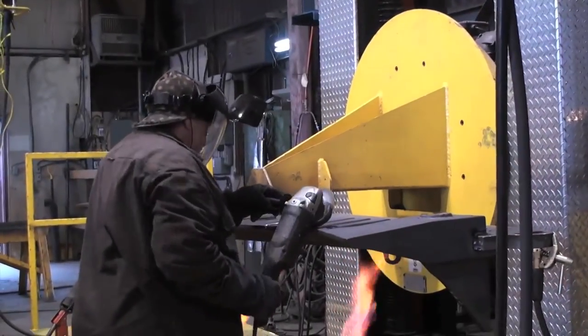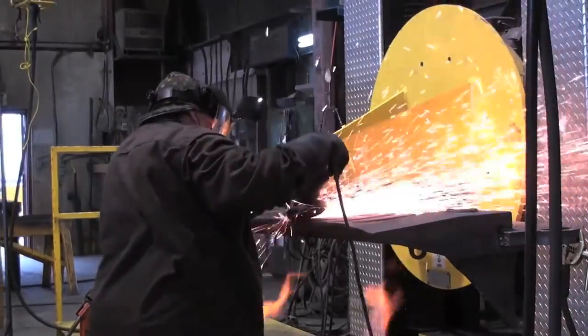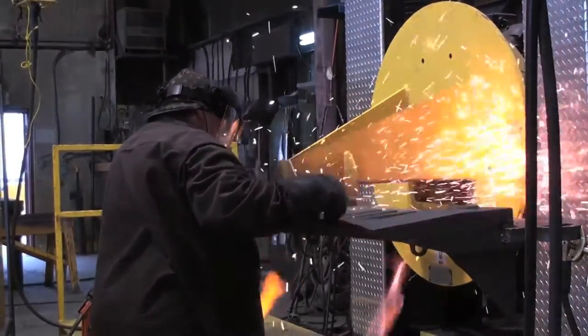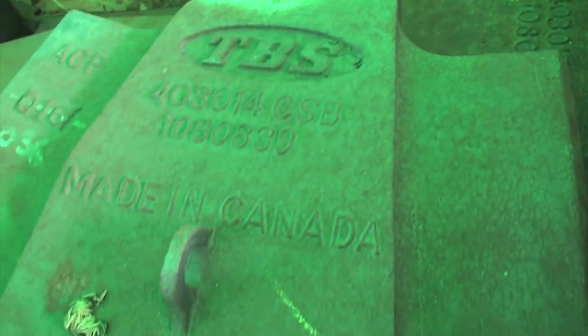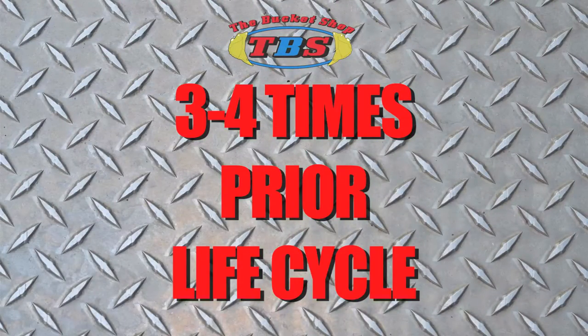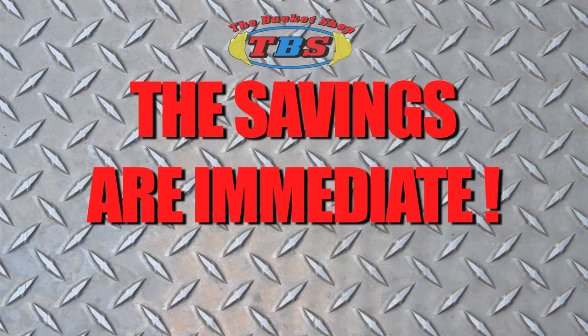Every industry eventually has a breakthrough. The future of improved life cycles and reductions in total cost of ownership related to bucket high-wear applications is finally here. With the use of our wear components, the mining industry can now expect to achieve three to four times their prior average life cycle of these critical wear components. The savings are immediate.